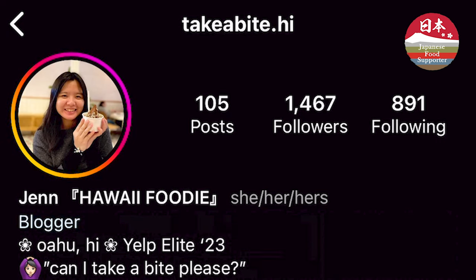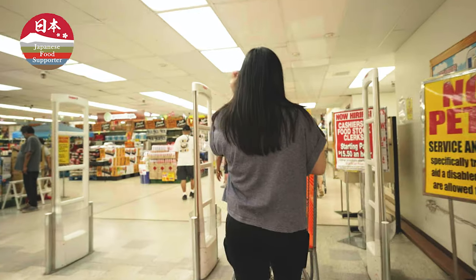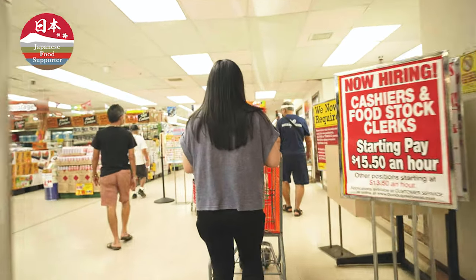Hi, my name is Jen. I'm a law student at William S. Richardson School of Law, and on the side I run a food Instagram called Take a Bite High, where I go around and eat some of my local favorite foods and also do some home cooking. I use my Take a Bite High platform to share all of my favorite spots and some of my family recipes.